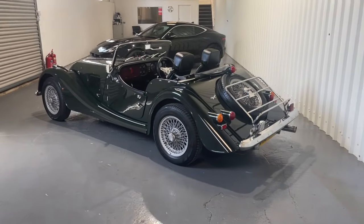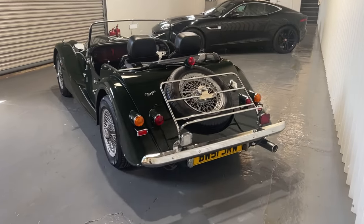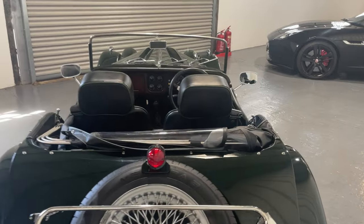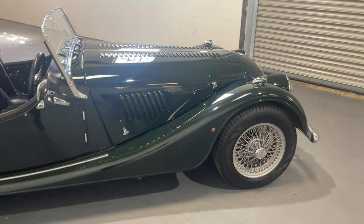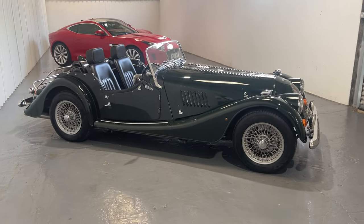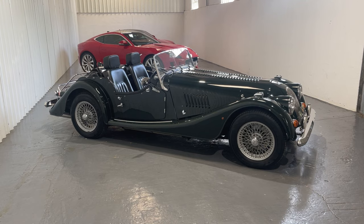It's got all the features: the beautiful wheel arches, the wire wheels, the luggage rack on the back. It's a two-seater of course, a soft top, and it has such presence on the road — especially in this colour, Connaught Green, probably the most preferred colour for the Morgan at present. It's a classic colour, very close to British Racing Green.